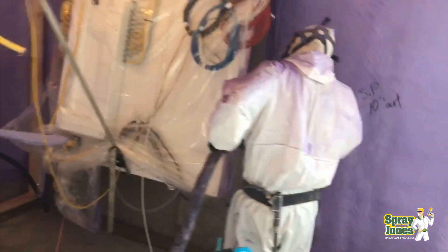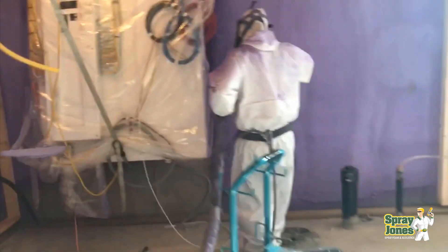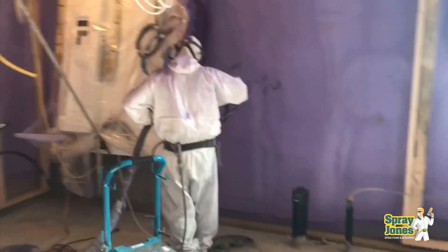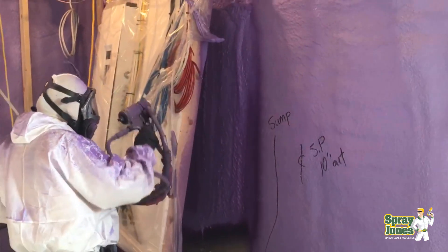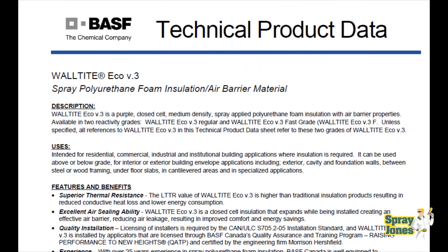One thing I'll be doing is releasing a companion video to this one very shortly. We're going to specifically go over vapor barriers and the use of spray foam insulation — when do we use them, when do we not, and what type of vapor barriers we should be using — because that is a huge follow-up question to what we're talking about here right now. Let's look at closed cell.